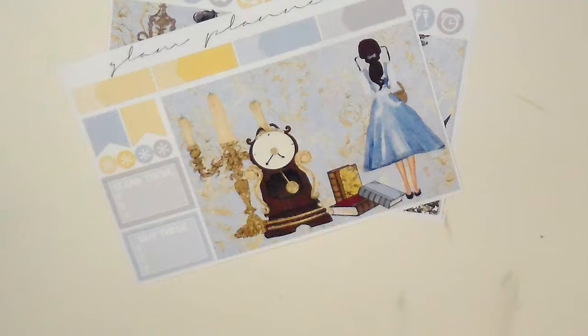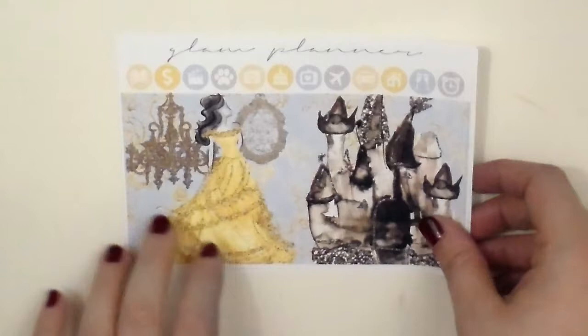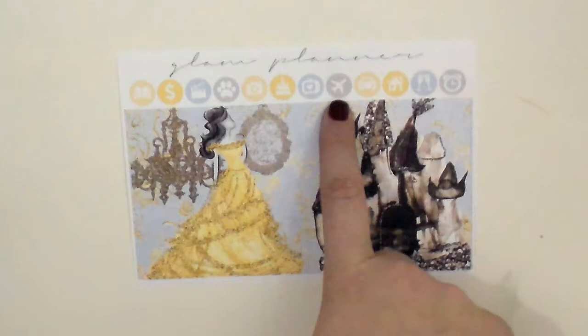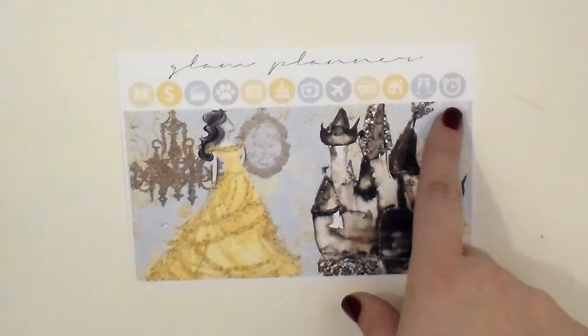This is definitely going to be more of a decorative spread whenever I do this spread, but that's okay because this is a really gorgeous kit. I'm super excited to use it and to just have something from Glam Planner to show you guys in the Happy Planner. And here's more of the full boxes — these are gorgeous full boxes. She knocked it out of the park. She has all of her icons — I like the camera, it has the heart in the middle of it, and the TV too. I like her icons a lot.